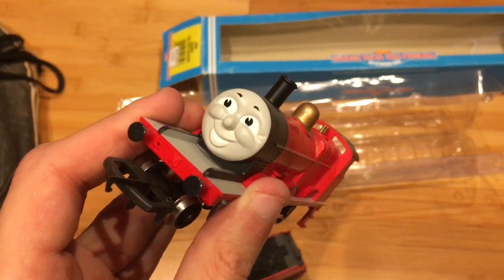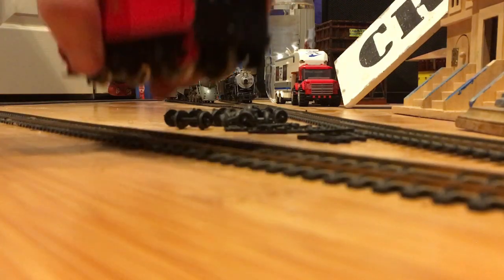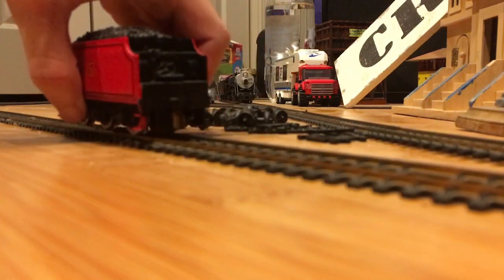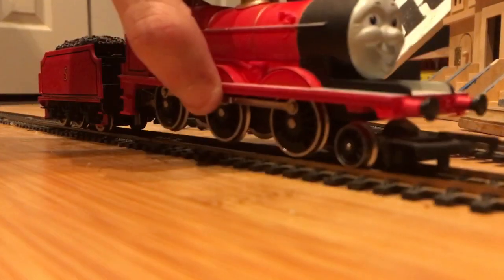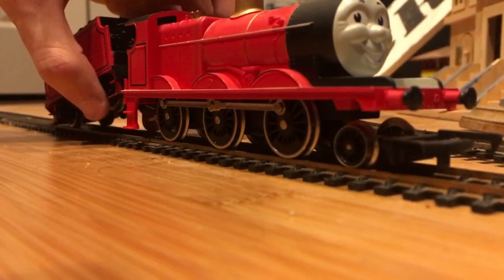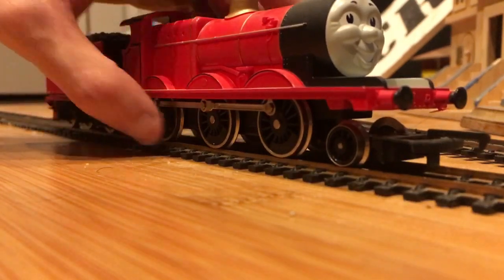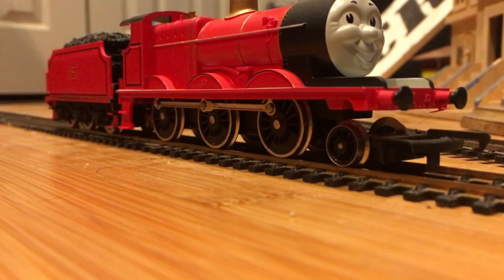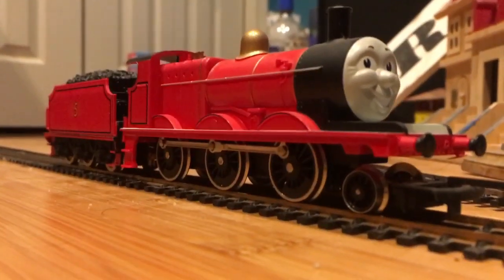Let's put him on track. Let's do this. I do hope James runs, even though he looks like he's brand new. Put the tender on first, now put James on. With him being OO gauge, he still looks small. Oh my God. Alright, ready James? Ready for your first ever run? Let's see if you'll run.